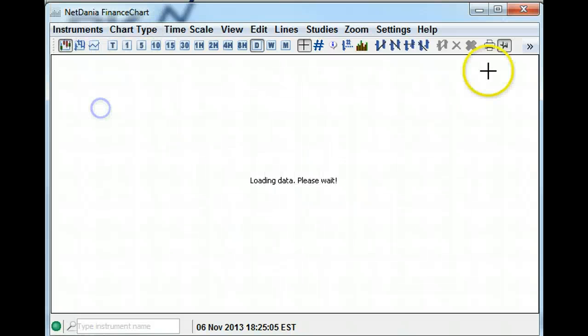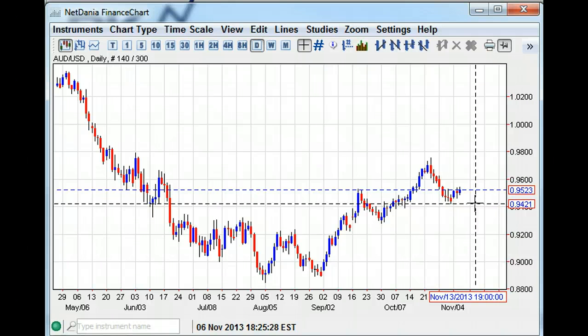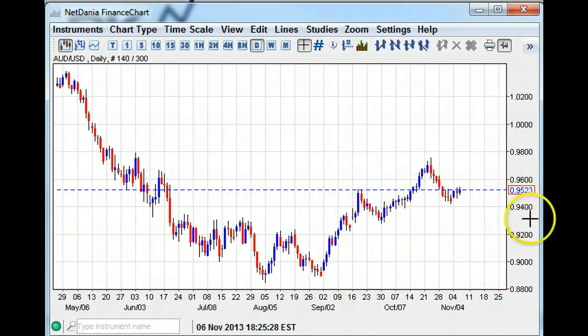Aussie is also in a little bit of a stall, holding 0.9550 but not being able to take it out. A break above 0.9550 opens up the run towards 0.9600 and a repair move towards the 0.9700 level. A break below 0.9500 creates support at 0.9400 to 0.9420. The critical thing is you'd need a very negative move to take out that 0.9400 level, which seems to be pretty decent support. We'll be watching that carefully.